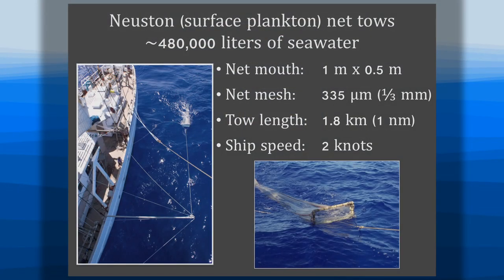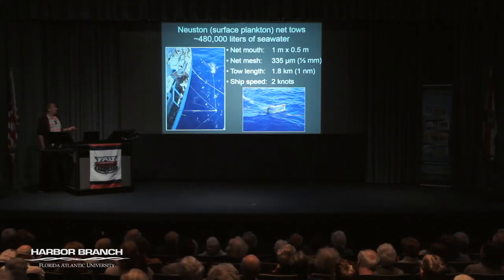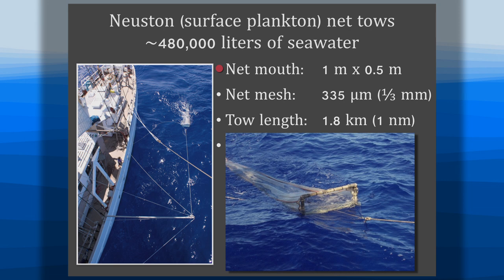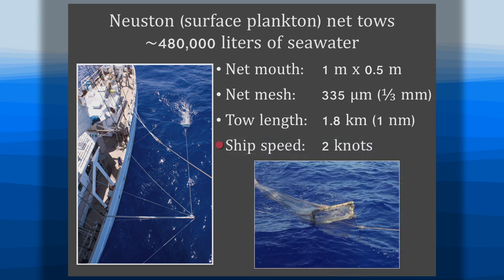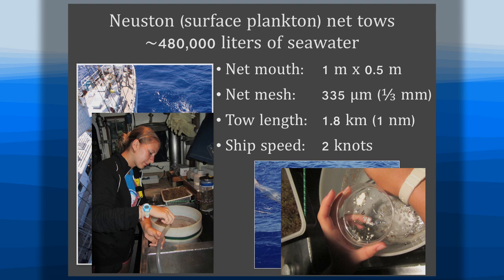This is how a net tow is done, by my colleagues at the Sea Education Association. Highly recommend it for students — you can apply in your junior or senior year of college and spend an entire semester at sea doing science. They've been doing net tows the same way since the early 1970s. The net mouth drops down to a meter, is towed at two knots, and filters on average about 480,000 liters of seawater. As a student you'll be lucky enough to pick through the plastics afterwards.